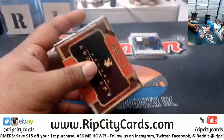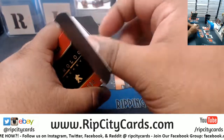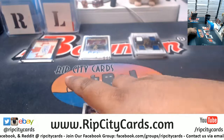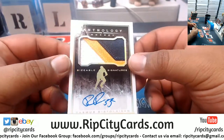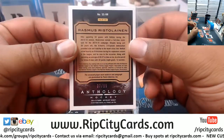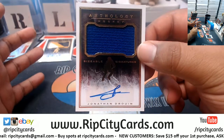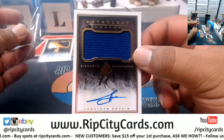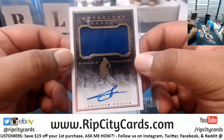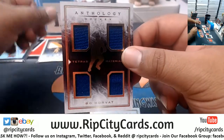I want to see a real nice patch — and wow, that IS a nice patch! We have Rasmus Ristolainen with a nice three-color patch, numbered to 99. Gordie Howe — I pulled a Gordie Howe back in the day. He's like Mr. Hockey or known as Mr. Hockey or something like that. Jonathan Drewing with the patch auto to 299. Quad relic for Beau Horvat.